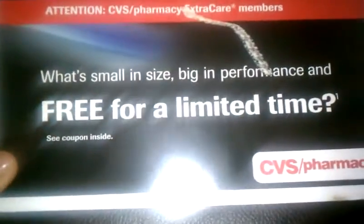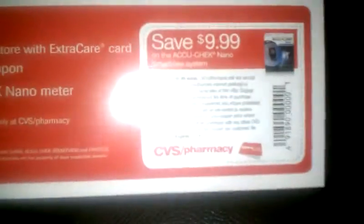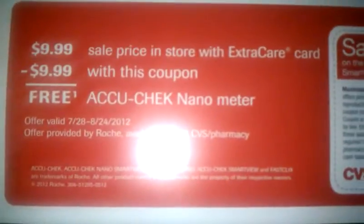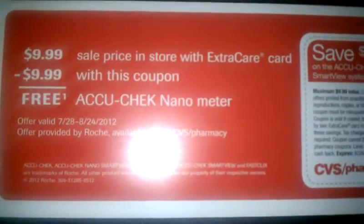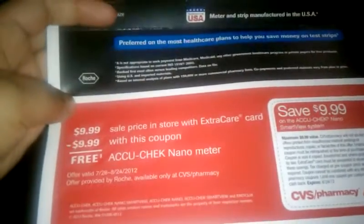This is what I received in the mail today. It says for extra care members, and it's a coupon for a free AccuCheck Nano SmartView system. From July 28th until the 24th, the price will be $9.99, and then with the coupon it will make it free.